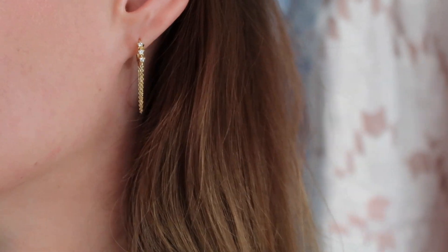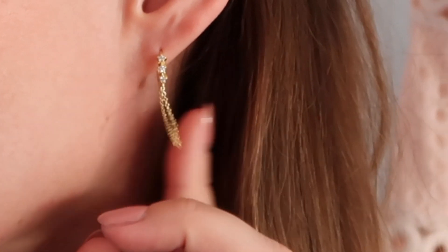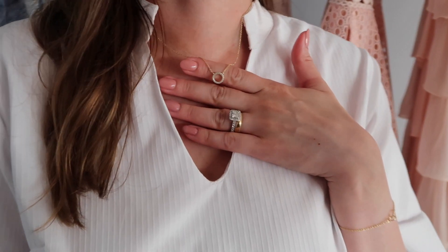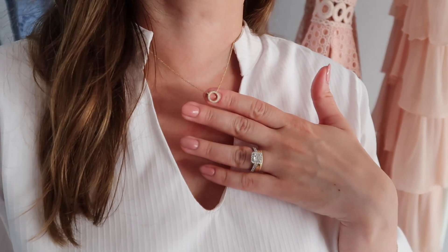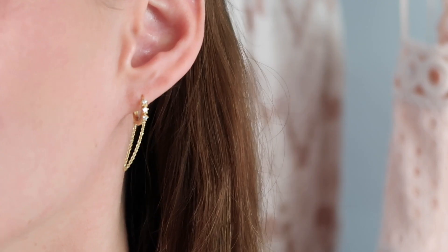As their brand ambassador, I will have the pleasure to keep showing you their newest pieces throughout the upcoming year. The set that I'm wearing today is a set of bracelet, earrings and a necklace. They're all sold separately, but you can get all of them and wear them as a set. All three pieces can be worn separately, but what ties them together is a very dainty, beautiful chain and a circular motif. The bracelet and necklace have adjustable closure and the earrings have a little sparkly something. Click the link in the description box below and get 20% off with their summer sale.